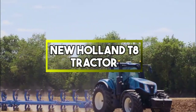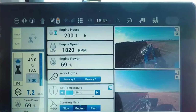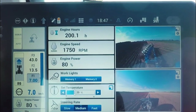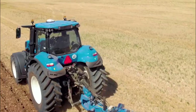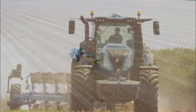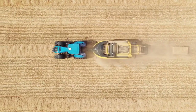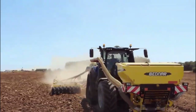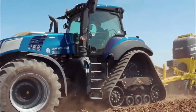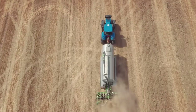New Holland T8 Tractor. It is a powerful agricultural vehicle designed to enhance farm operations. Known for its versatility, the T8 series offers a range of models with varying horsepower to suit different tasks. These tractors are equipped with advanced features like efficient engines, spacious cabins and intuitive controls to ensure optimal performance and operator comfort. Whether it's handling heavy loads or executing precise maneuvers, the T8 series stands as a reliable and efficient workhorse for farmers, contributing to improved yields and sustainable farming practices.